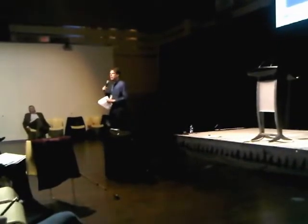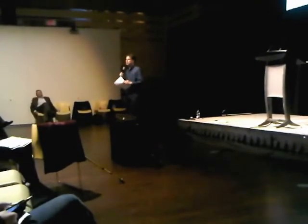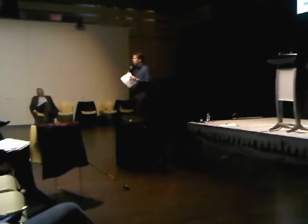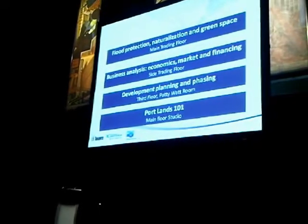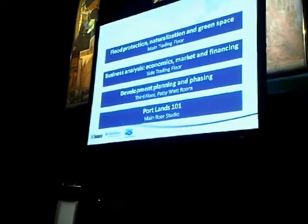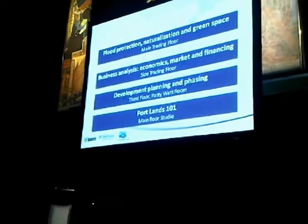There will be a final public meeting in May where it all comes together, and it's a more refined presentation for your feedback at that time. But today is really to inform you about the work that has been done and get your questions answered. We'll send you off to some of the topic stations where the people who work on these four topics will be, with a short presentation followed by time to ask questions.